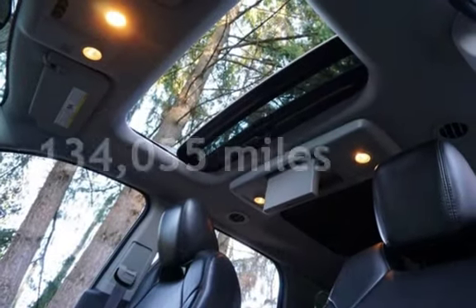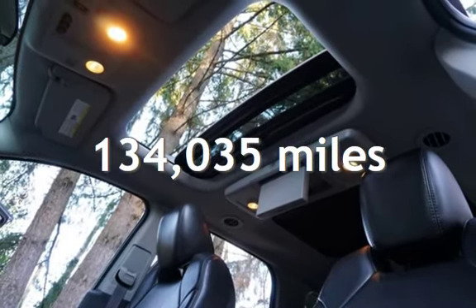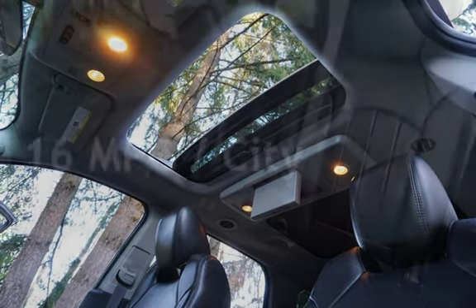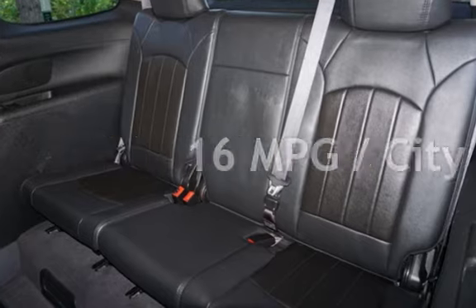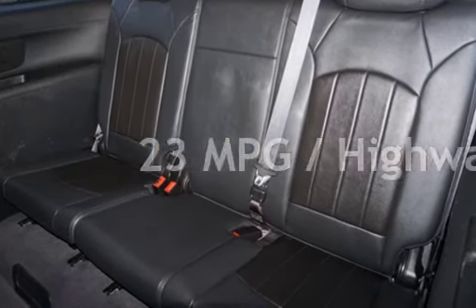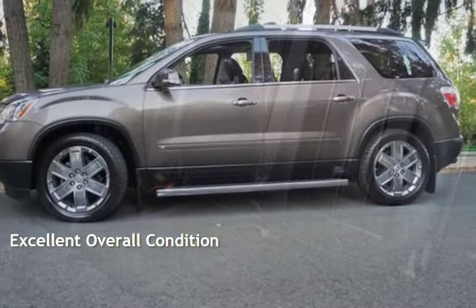This GMC has less than 135,000 miles on the odometer. Estimated fuel economy for this vehicle is 16 miles per gallon in the city and 23 miles per gallon on the highway. This vehicle is in excellent overall condition.